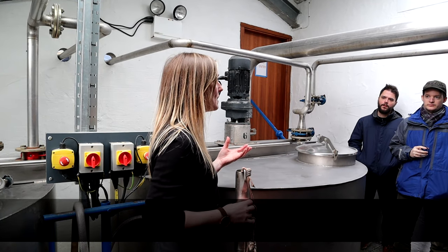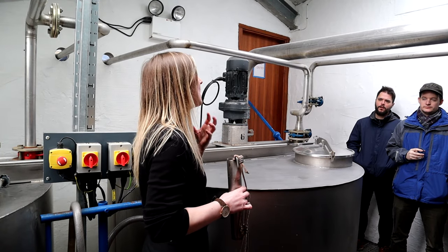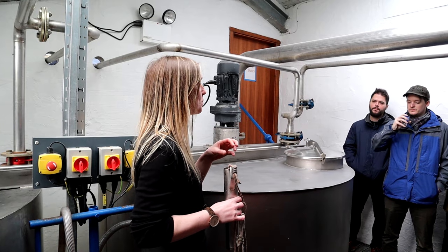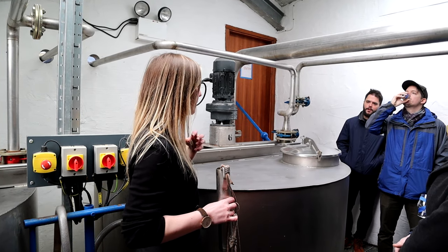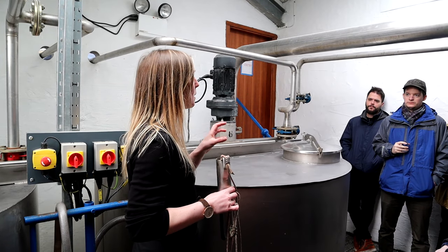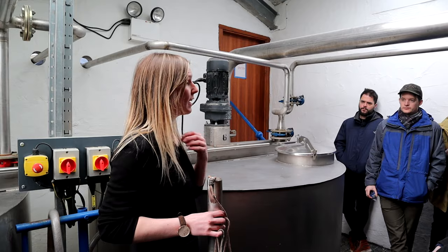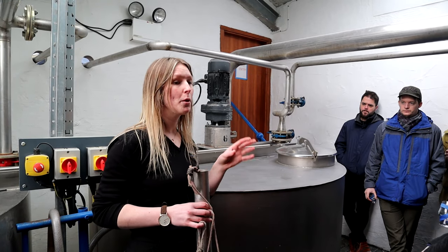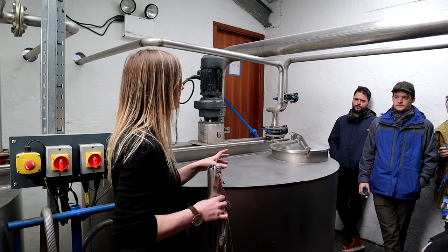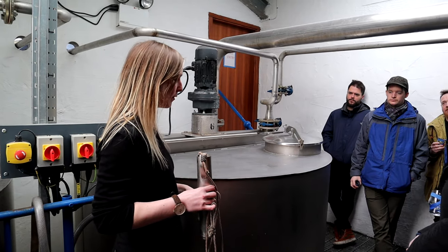We have a long fermentation time because at Kilchoman we're focused on making good young whiskies. When we were first established, it was important to be able to keep the place open and have that turnover of cash, and to be able to release whiskies as young as three years old. At the end of fermentation we have a beer at about 8% strength.